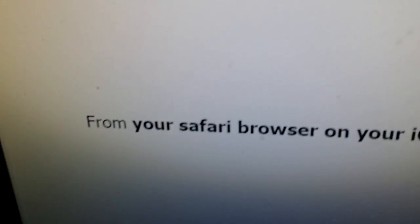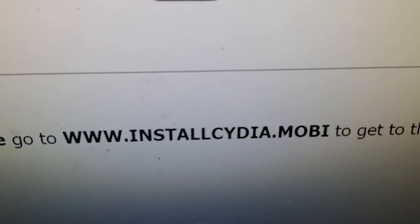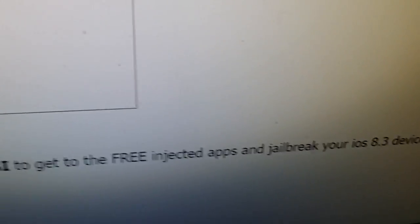What you need to do is, from your Safari browser on your iOS device, go to www.installcydia.mobi to get to the free injected apps and jailbreak your iOS 8.3 device. So let's go ahead and do that.